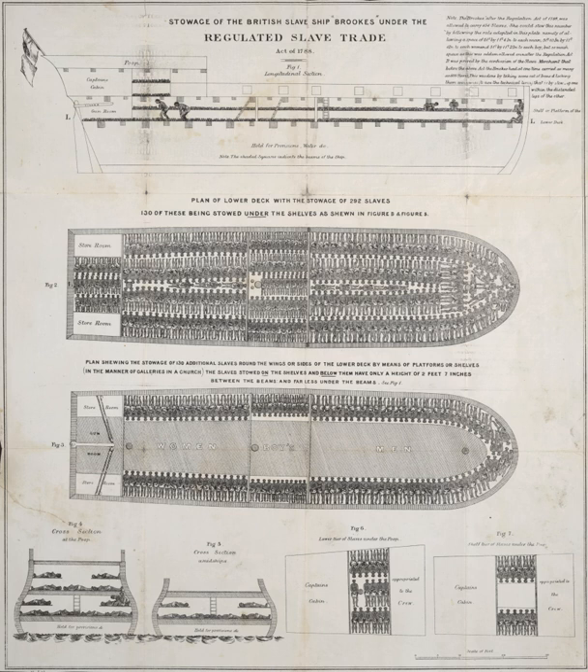They were confined to cargo holds with each slave chained with little room to move. The most significant routes of the slave ships led from the northwestern and western coasts of Africa to South America and the southeast coast of what is today the United States, and the Caribbean. As many as 20 million Africans were transported by ship. The transportation of slaves from Africa to America was known as the Middle Passage.